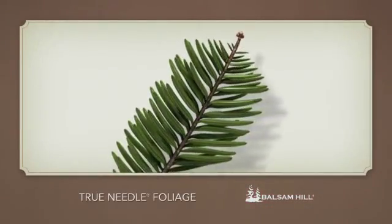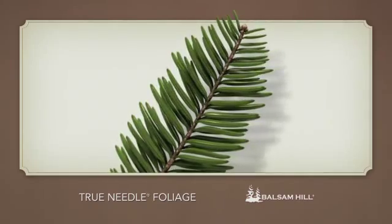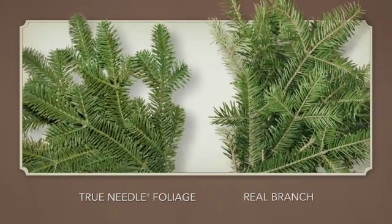Balsam Hill uses our exclusive True Needle technology to replicate natural evergreen foliage in lush detail. This True Needle foliage is modelled after real evergreen branches.